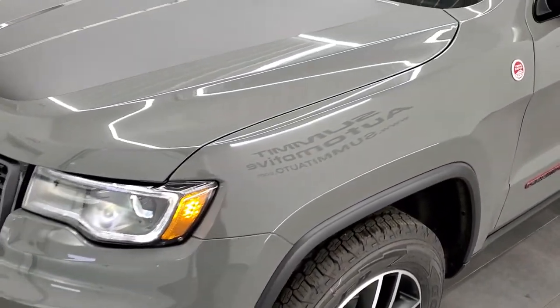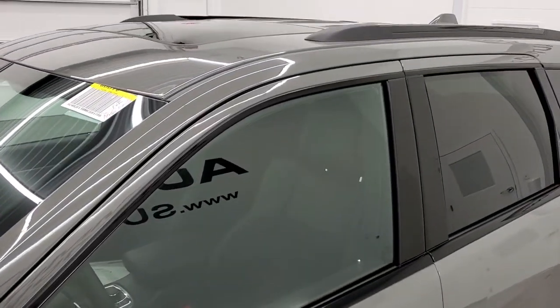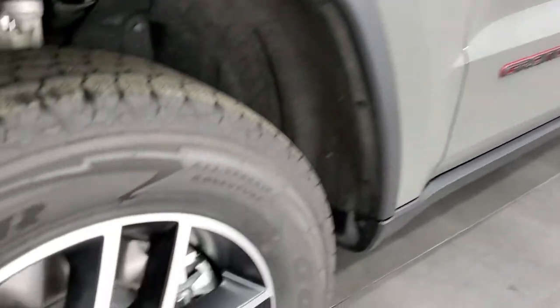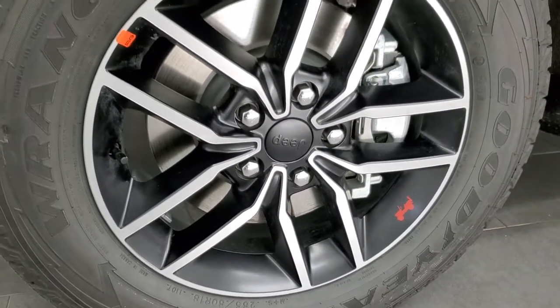If you'd like to check out all the photos on this Jeep, in the upper right hand part of your screen is a link to our website. Click that and check us out there. Sting Gray is the color. This one has the Premium Lighting Group and the Protech 2 package — we'll check out what that all entails in just a second.